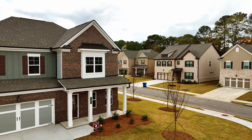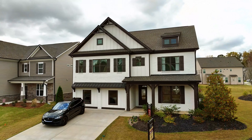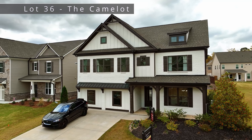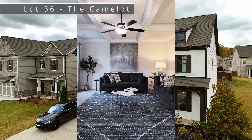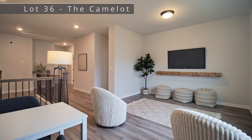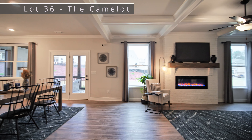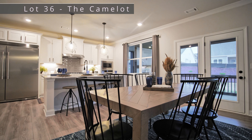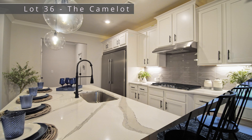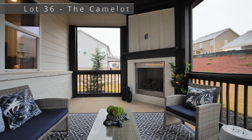Only four homes are remaining here, and that also includes where we are right now — this gorgeous model. Yes, the model home is available for sale. Lot 36 is our model home and it is called the Camelot plan. It is about 3,500 square feet and has five bedrooms and four baths with a loft area on the second floor. It's an open concept floor plan with coffered ceilings and a beautiful gourmet kitchen with quartz countertops and a black accent hardware package. This home is listed just under $700,000.